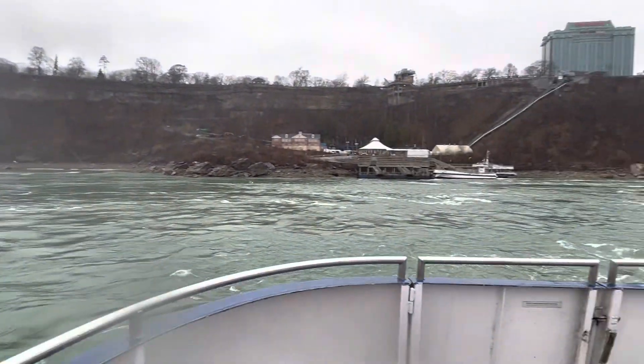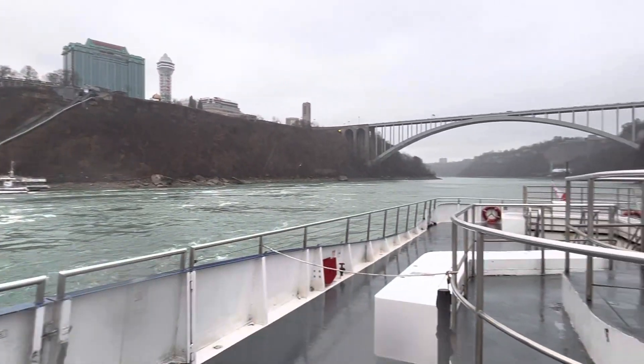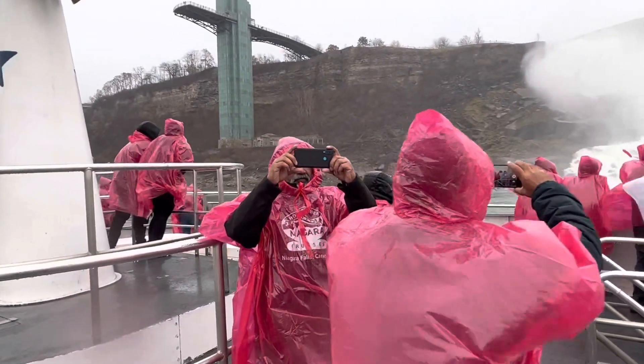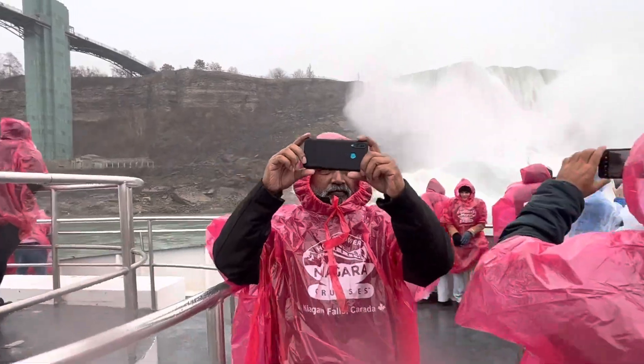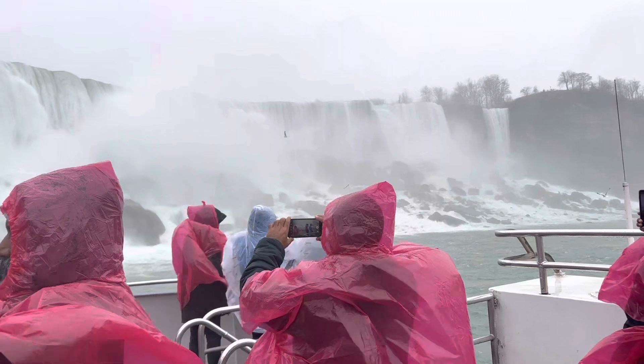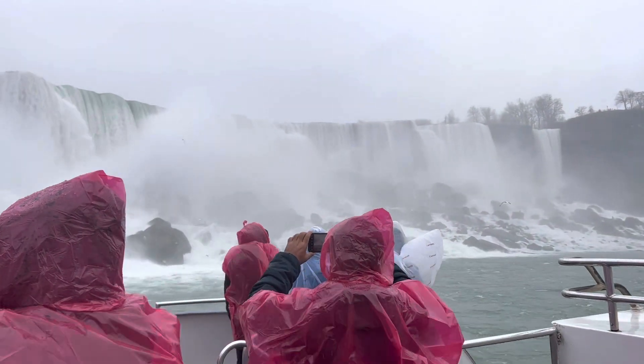According to scientific study and historical research, it has been concluded that the American Falls will eventually transform into a succession of descending rapids due to natural forces of erosion. The high flow rate of water causes the fall of large sections of bedrock from the American Falls, which is composed of soft shale and limestone.